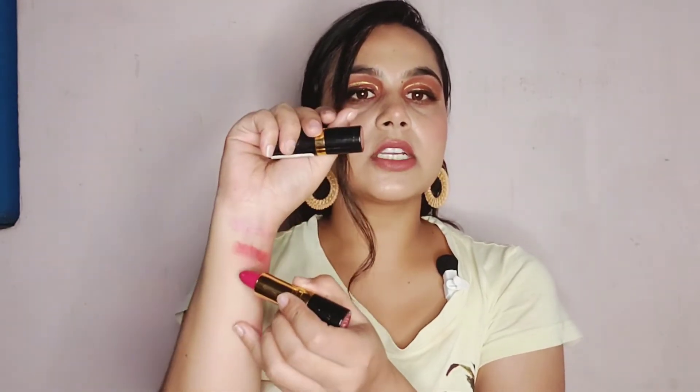Revlon has 30% off on lipsticks — an ₹800 lipstick you can get for just ₹559. The new range is Revlon Super Lustrous. I have two shades: Fire and Ice, and Cherries in the Snow (shade 440). I got them for ₹559. The texture is very creamy and amazing. Let me give you a swatch — you can see this shade. It's not smudge proof but it stays on your lips.